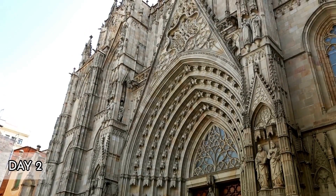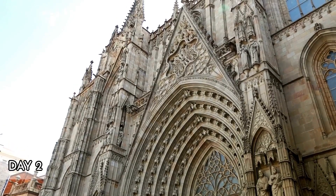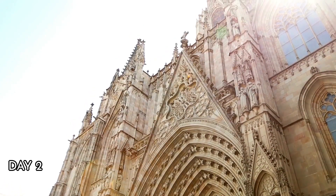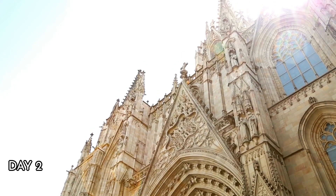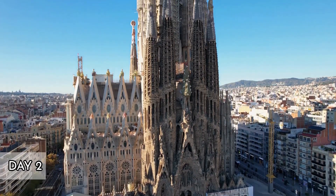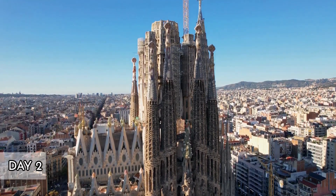Day 2: The Architectural Wonders of Antoni Gaudí. Morning. Dedicate this day to Antoni Gaudí, whose architectural works are among Barcelona's most iconic landmarks. Start at Sagrada Família, Gaudí's unfinished masterpiece. This basilica is a symbol of Barcelona and a testament to Gaudí's visionary genius. The intricate facades and the breathtaking interior are a must-see.